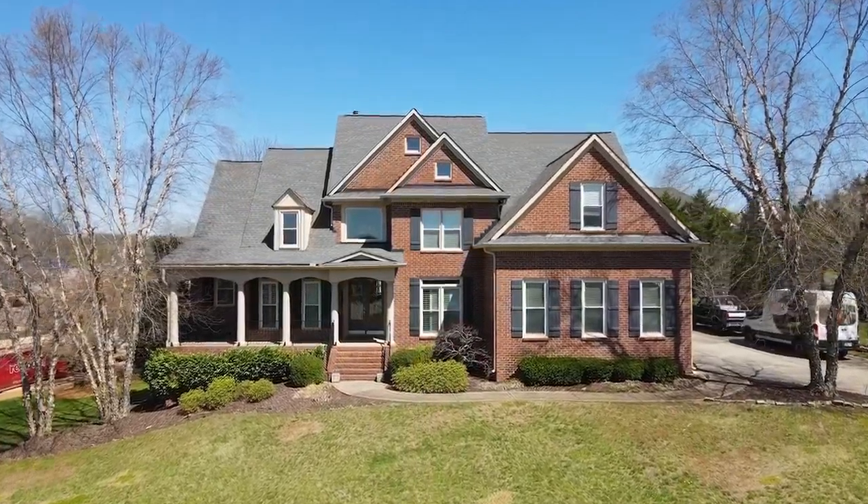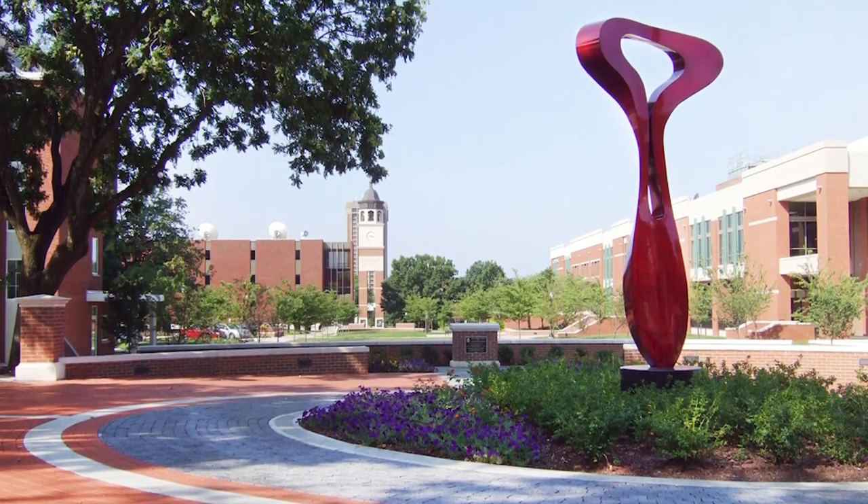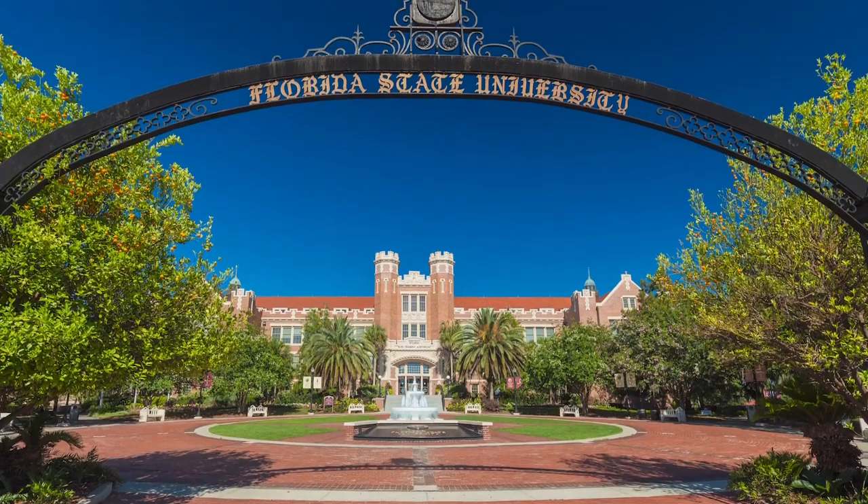Welcome to our house. My name is Brian Jorgensen and this is my daughter Riley. We've been in this house for 16 years. We built it from the ground up and this is kind of our forever family home. My son Connor is in college at Western Kentucky as a freshman, and Riley is a senior in high school currently.